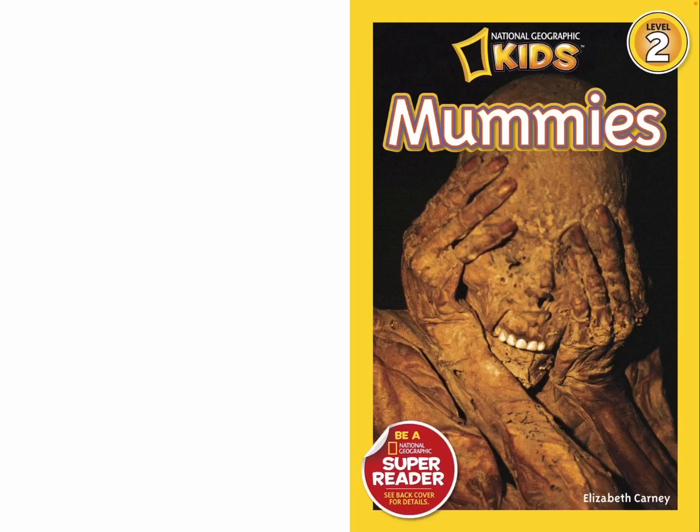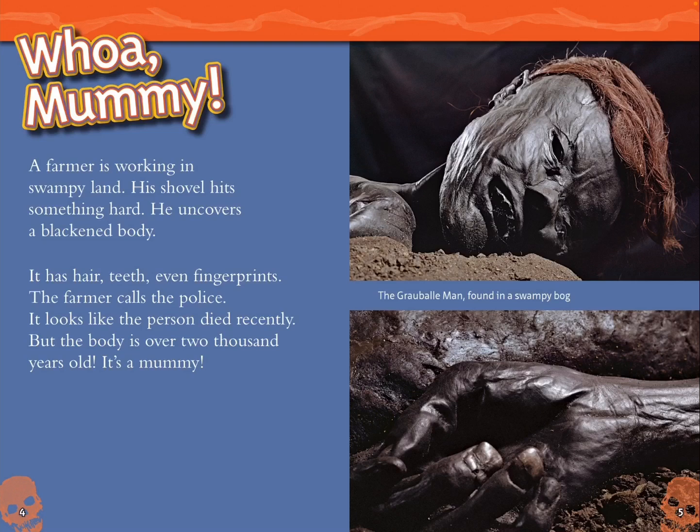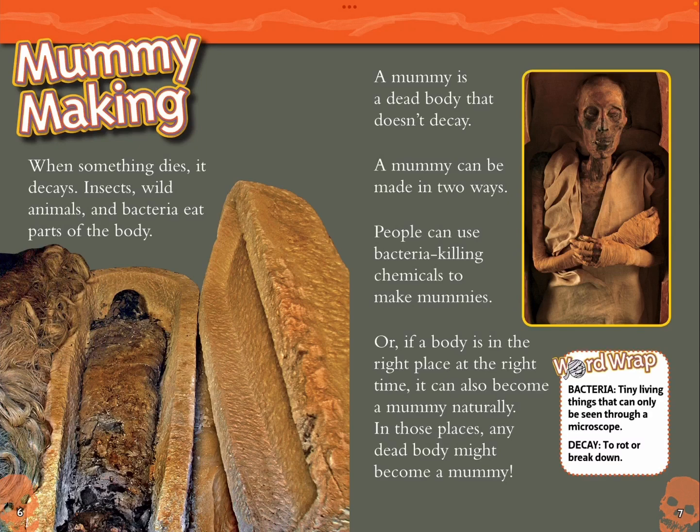National Geographic Kids Mummies by Elizabeth Kearney. A farmer is working in swampy land. His shovel hits something hard. He uncovers a blackened body. It has hair, teeth, even fingerprints. The farmer calls the police. It looks like the person died recently, but the body is over 2,000 years old. It's a mummy — the Grauballe man, found in a swampy bog.